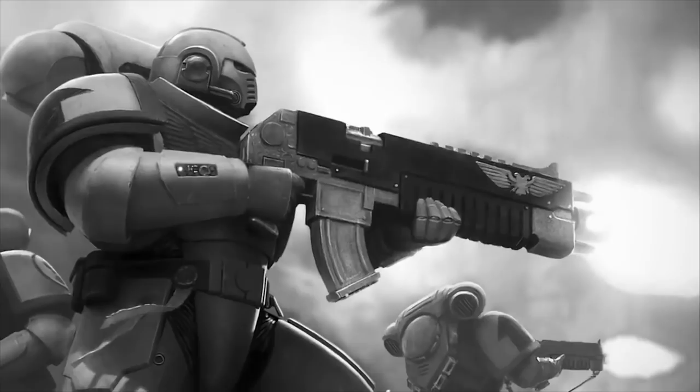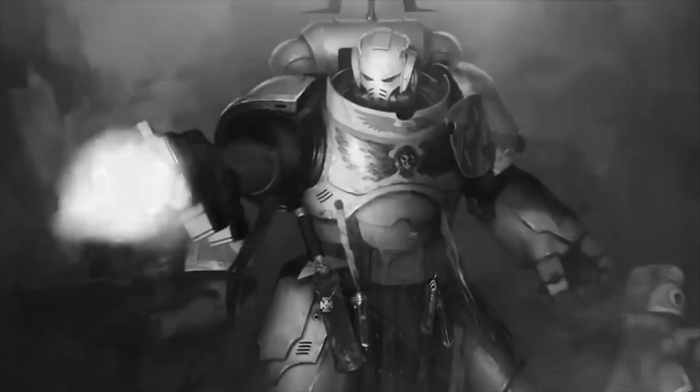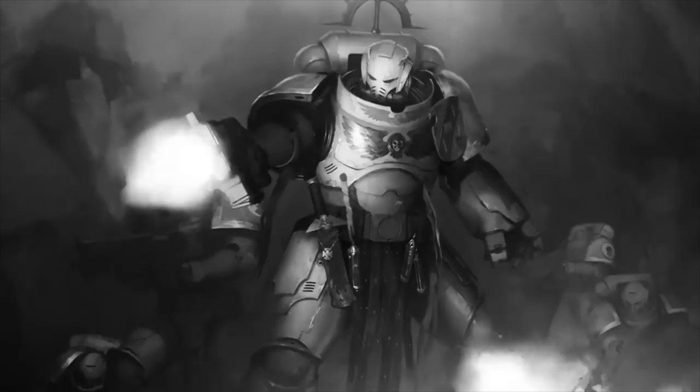Welcome back to another episode of 40 Facts About the 40k Universe. I am your host Gershwan and today we're going to be talking about the Sons of Dorne. If you're new to the channel, subscribe. We post Warhammer 40k lore videos every single day.